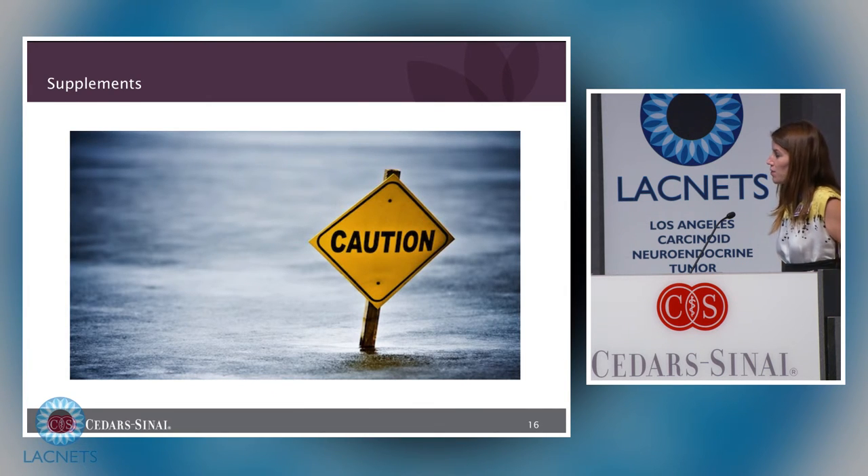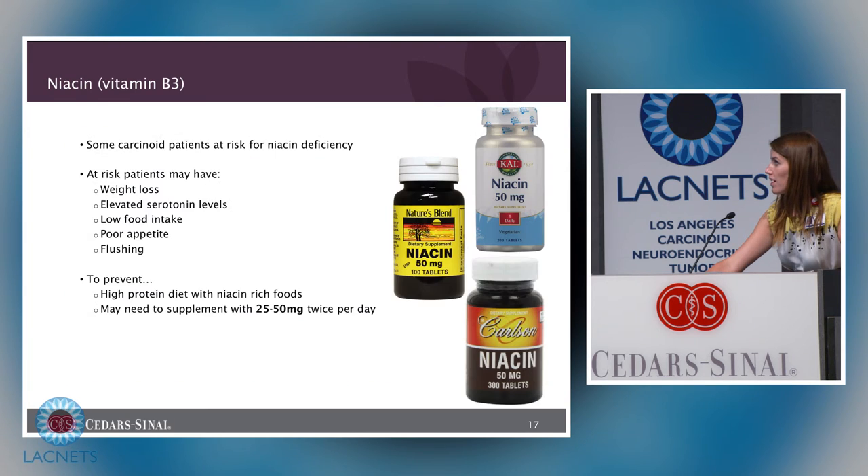A word of caution with supplements: they can increase or decrease the risk of cancer, and they can interfere with medication and cancer treatment. They're often advertised as natural, but that doesn't mean they're safe. They're also not regulated by the FDA for their content, meaning what is reported to be in the bottle isn't necessarily what is in the bottle. Use extreme caution with supplements.